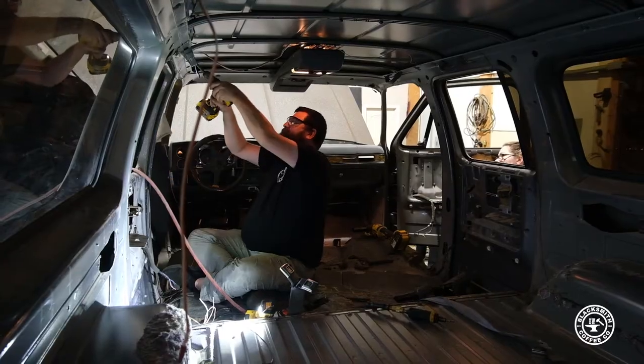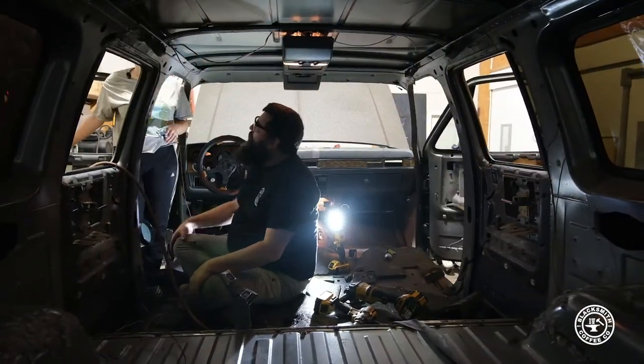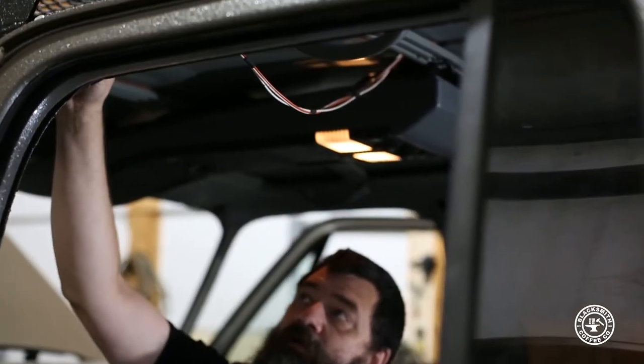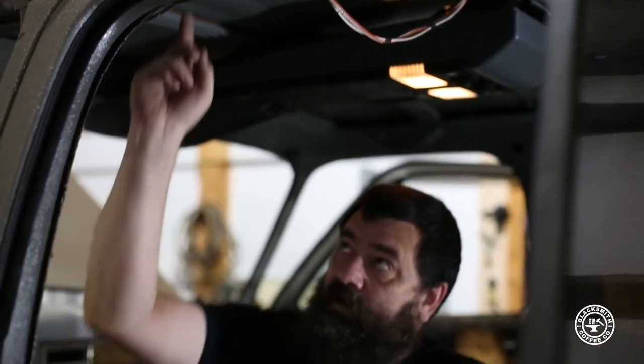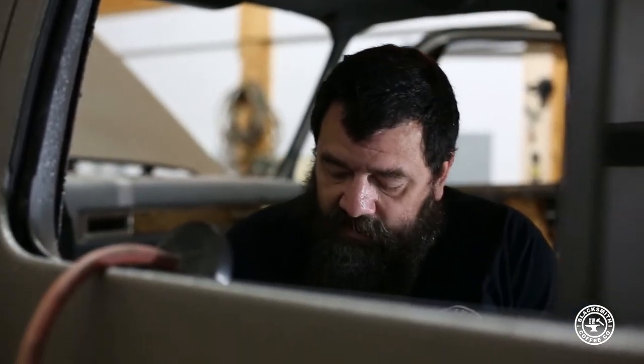That's how you drink water when you don't like water. I'm going to start up here, come down, come out of that rack, through this hole, down through this post, down to the floor, and then to the center console — that's where the switches will be.